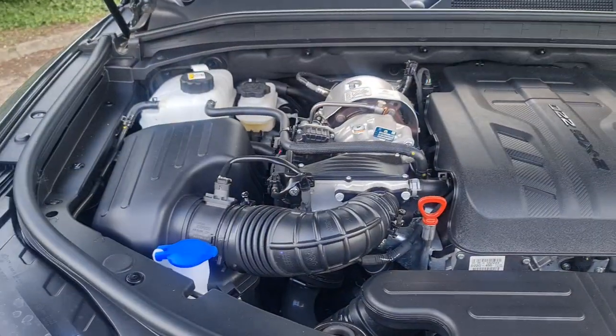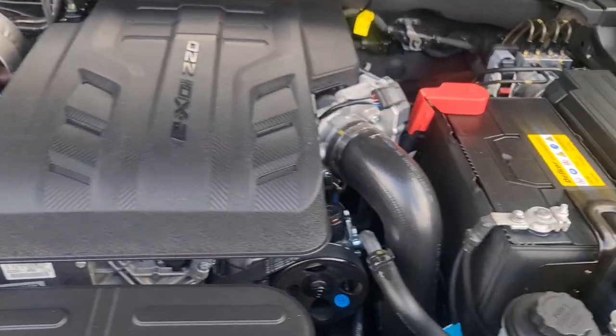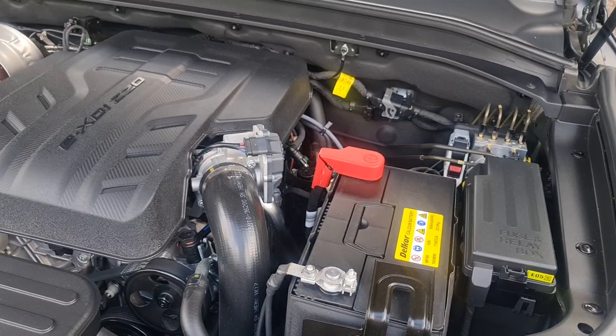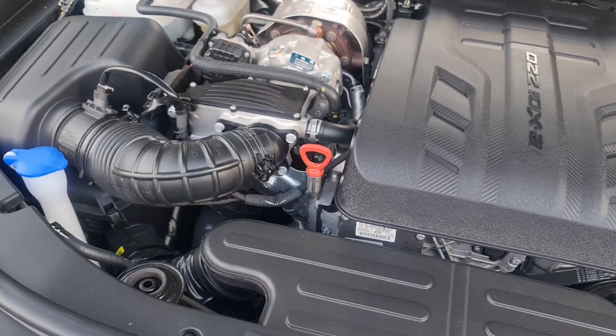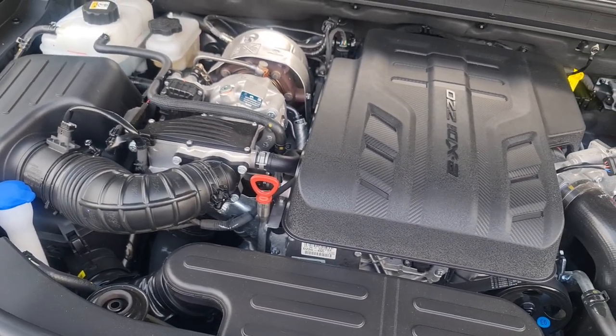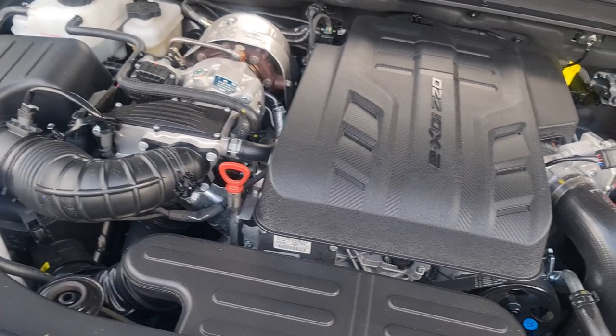Just love these huge wheels — very aggressive stance from the front. The power unit is a 2.2 diesel producing 202 brake horsepower.